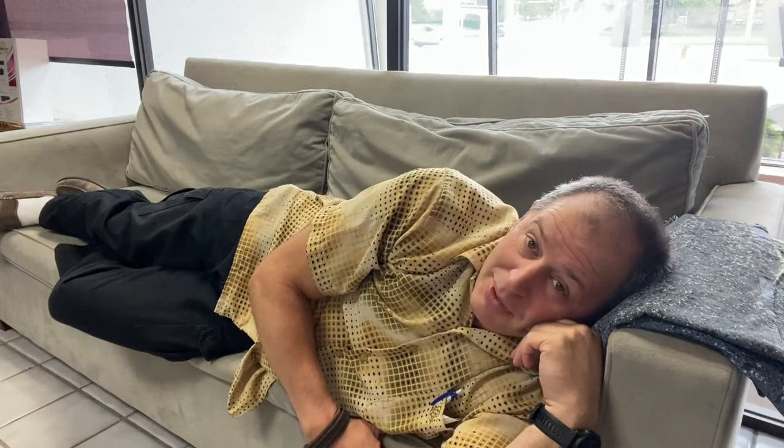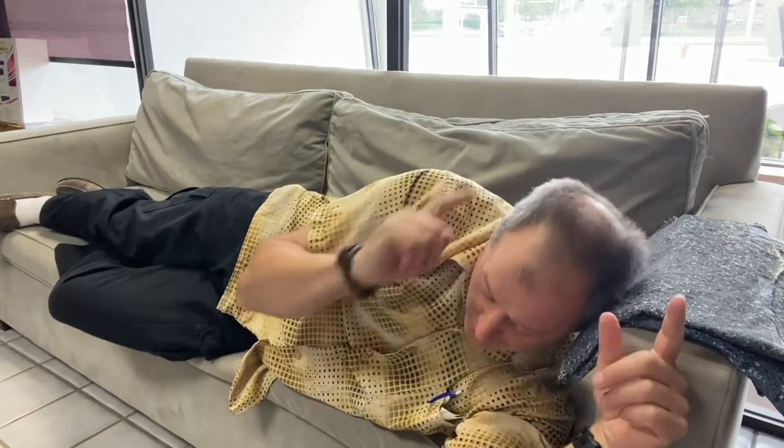Hey folks, it's another day here at Microfellows Cameras. We have a lot of great things, including the couch, so I thought we should take advantage of that for today's video where we talk about some great used equipment we've got here in the store.